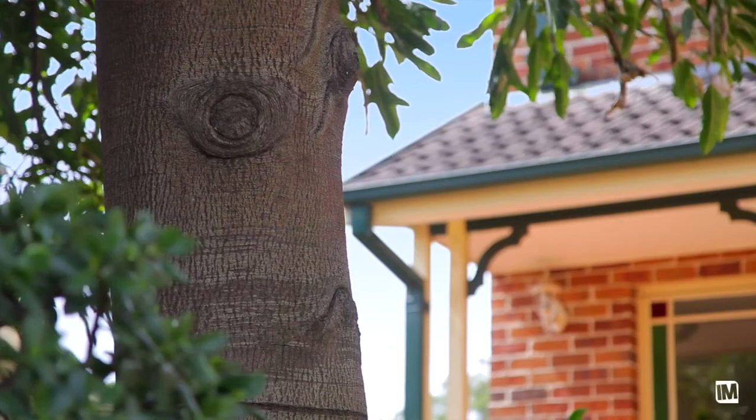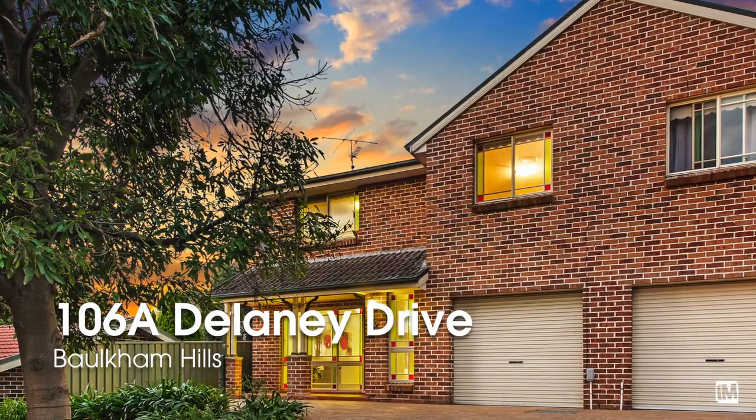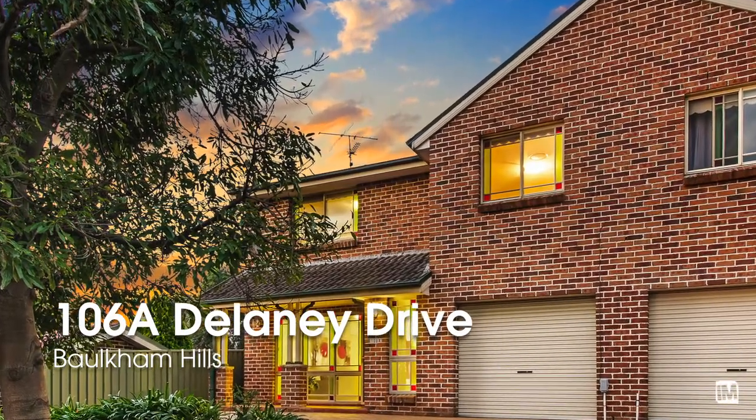Well ladies and gentlemen, Crestwood has long been the desired location for many buyers in the Baucom Hills area, and today we have a wonderful property that represents excellent value and an entry point into this popular estate.